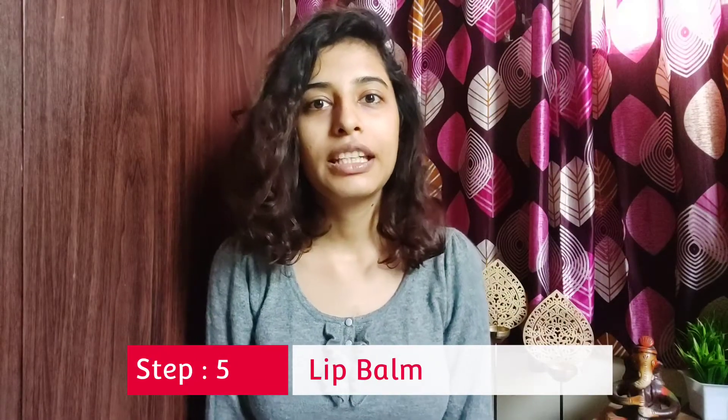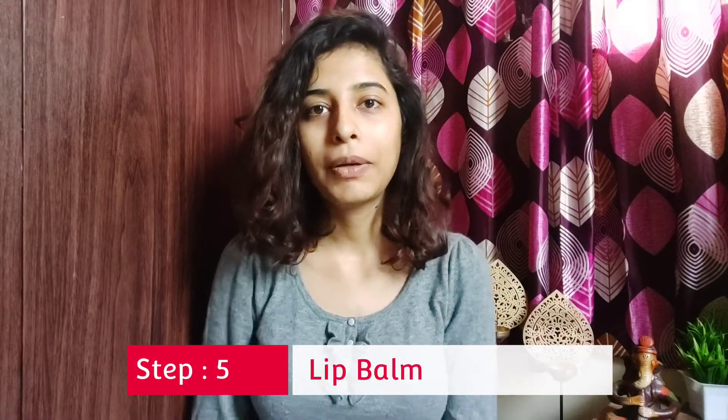The last step in my skincare routine is to apply a lip balm. I am using this lip balm to moisturize my lips, and at night a lip balm is necessary because in winter my lips get very dry.